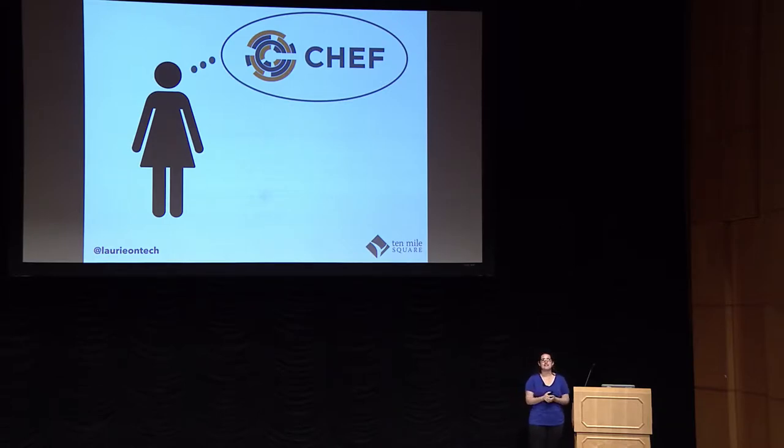She calls up the operations team and says, 'Hey, what is going on?' And they say, 'Oh, it must be Chef.' She has no idea what that means. For those who don't know, Chef is a configuration management tool, and you define your configuration using a recipe — very clever. And at some time interval, they check against each other, and if the running environment doesn't match the recipe, the recipe wins.